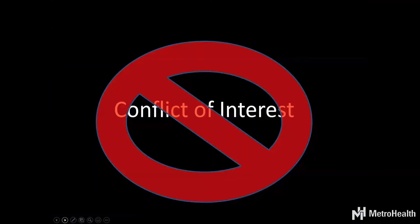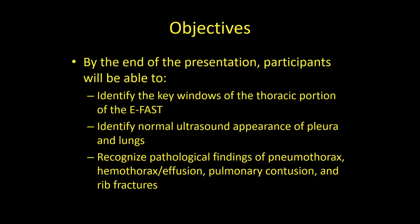I don't have any conflicts of interest. By the end of this presentation, hopefully you can identify the key windows of the thoracic portion, the normal ultrasound appearance of pleura and lungs, and then pathological findings. I'm going to cover pneumothorax, hemothorax, effusion, pulmonary contusion, and rib fractures — a little bit beyond the basics.